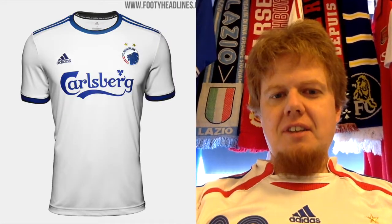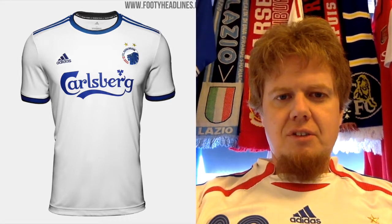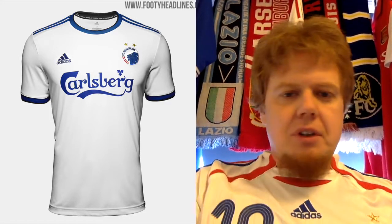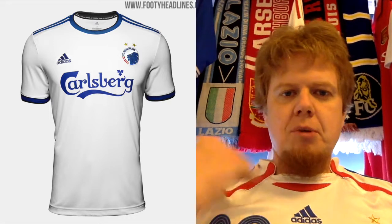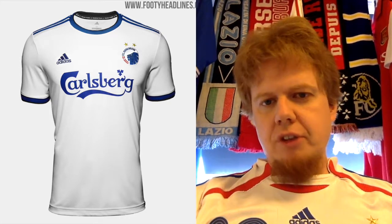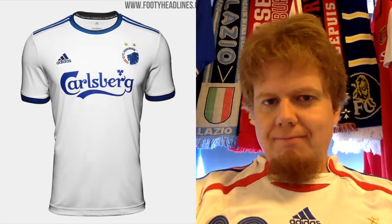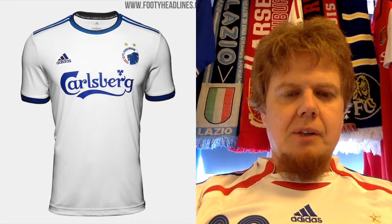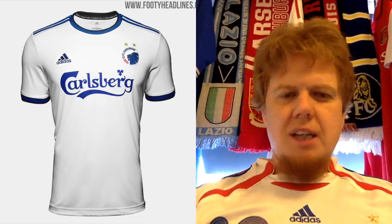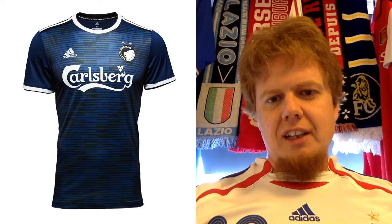Bordeaux is actually the third seed, and the second seed is FC Copenhagen, which surprised me a little — but Copenhagen has been doing quite well and has been dominating Danish soccer more or less. They get what they usually get: a white jersey with dark blue applications, maybe a little black thrown in. The sponsor fits nicely with the color scheme, the crest is a modern one but I like the lion, and there are two stars on top. It's a typical Adidas template, but it looks a little more exciting than some we've seen. I'm giving this seven stars.